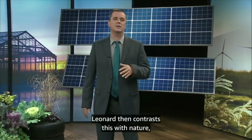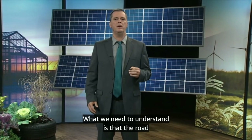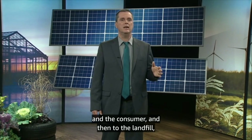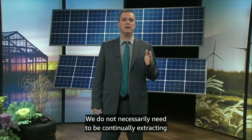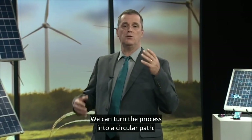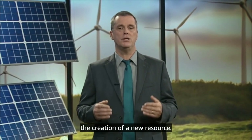Leonard then contrasts this with nature, which uses a circular materials flow — the waste of one system is the input for another system. What we need to understand is that the road from the mine or the farm to the factory, the store, and the consumer, and then to the landfill, does not need to be a one-way street. We do not necessarily need to be continually extracting our diminishing resources and throwing them in the dump. We can turn the process into a circular path, designing our goods so that the disposal step is not a trip to the landfill but rather the creation of a new resource.